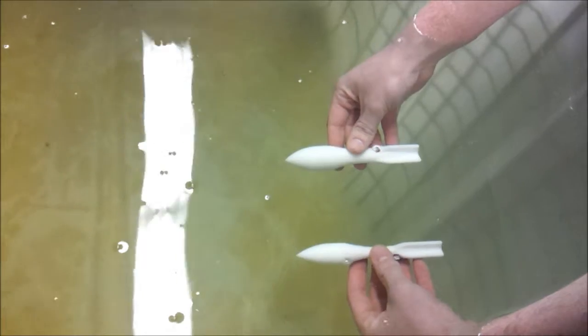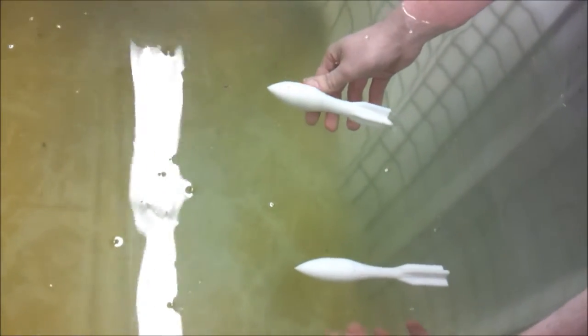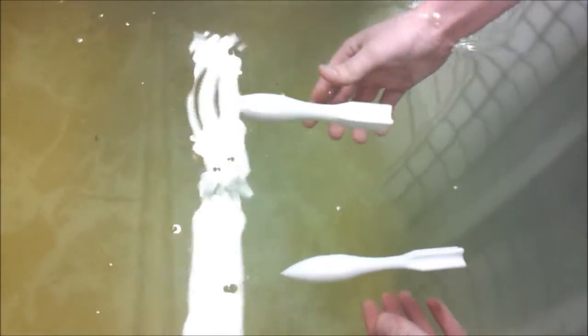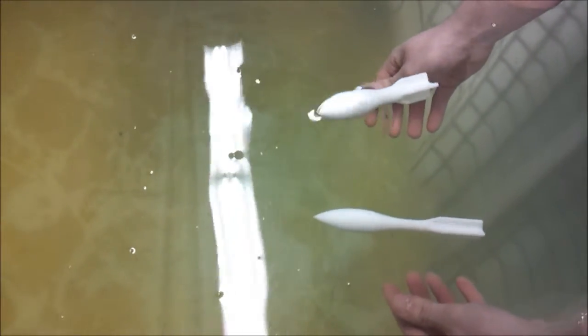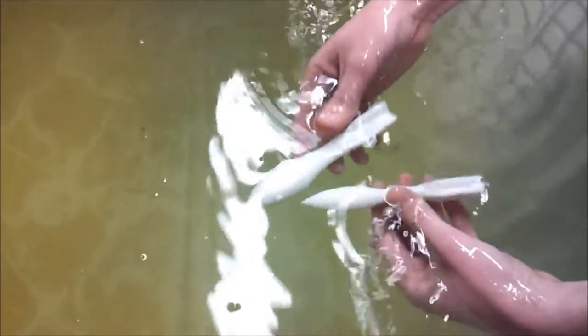They're about five inches down, and I'll just let go of both of them. See, they're slightly nose buoyant, but hardly at all. The larger one looks to raise up a little bit faster, but they're pretty secure.